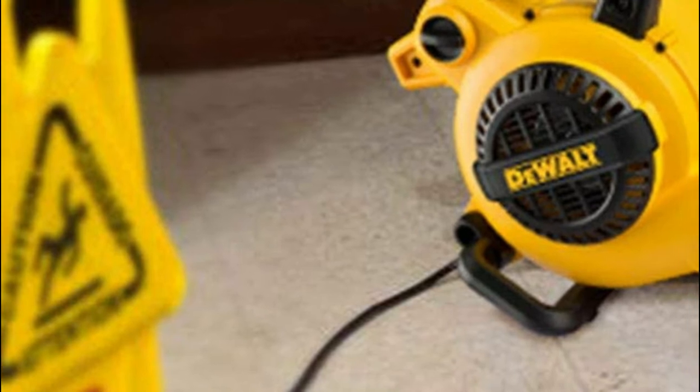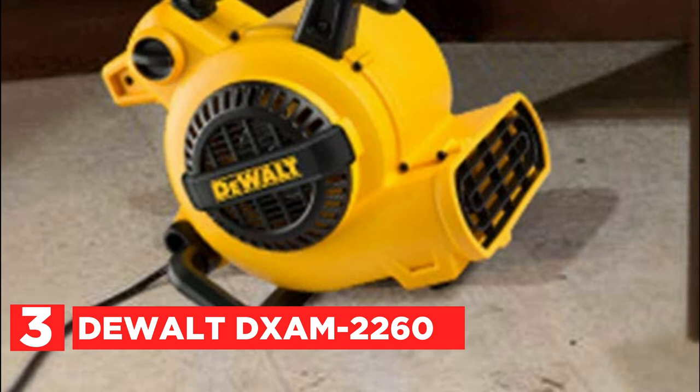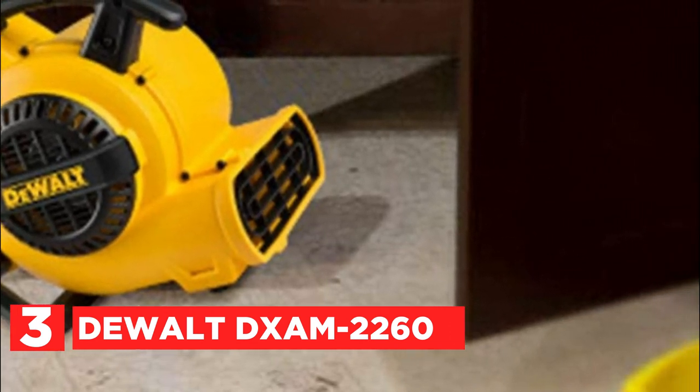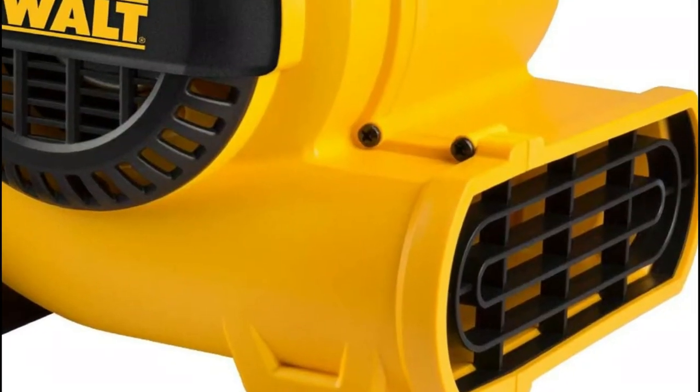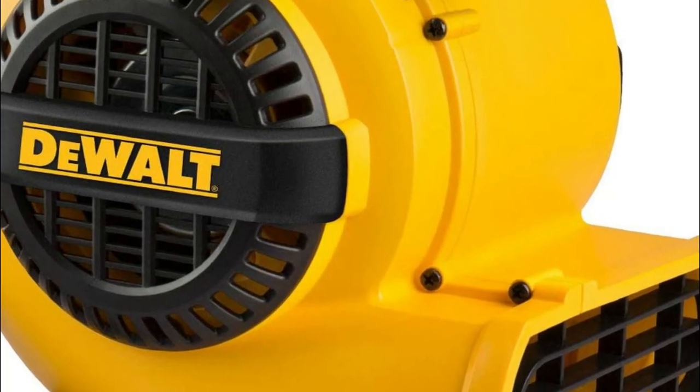At number 3, the DeWalt DXAM 2260. With a strong motor, top quality performance, and a multi-purpose design for any situation, this air mover turns your problems into a breeze. It weighs just 11 pounds and is the ideal choice for drying tiny, hard-to-reach areas like closets, corners, or under counters.